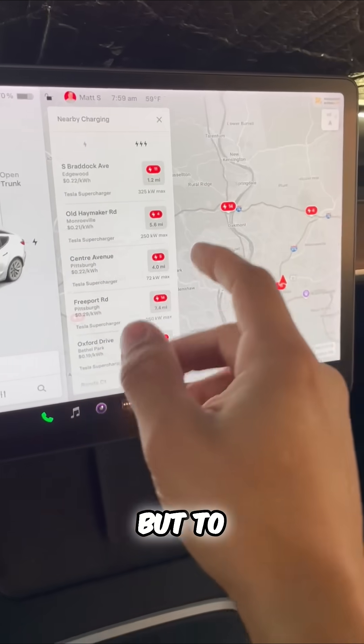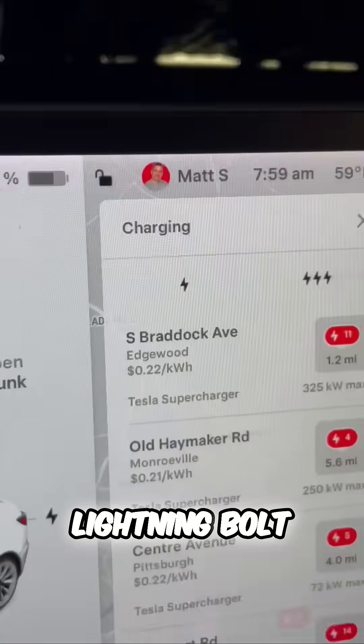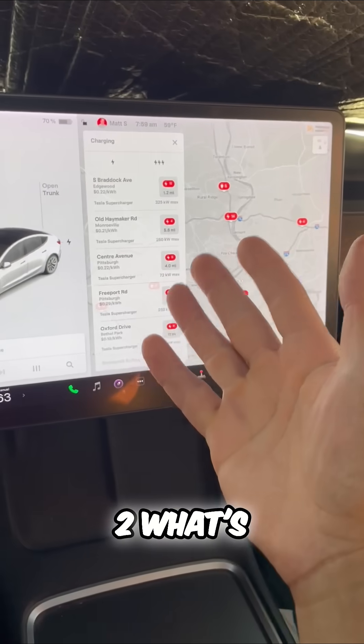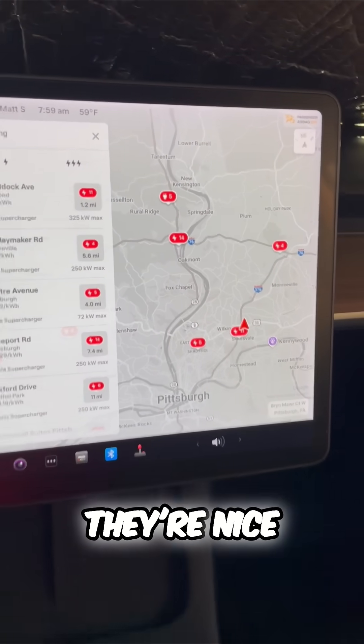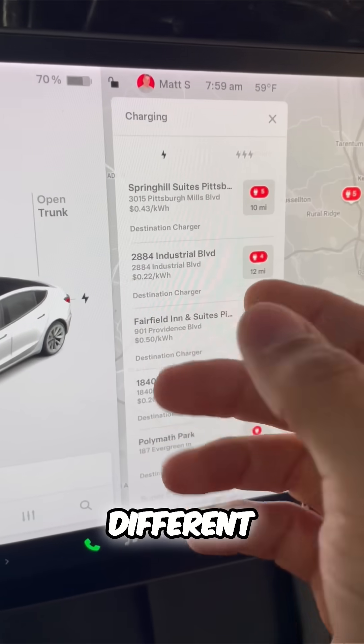Pretty convenient, but to expand your charging options click on this — the single lightning bolt. These are not as fast, but they are level two, what's called public chargers. You can see in most areas they're nice and spread out, giving you easy access to a lot of different charging options.